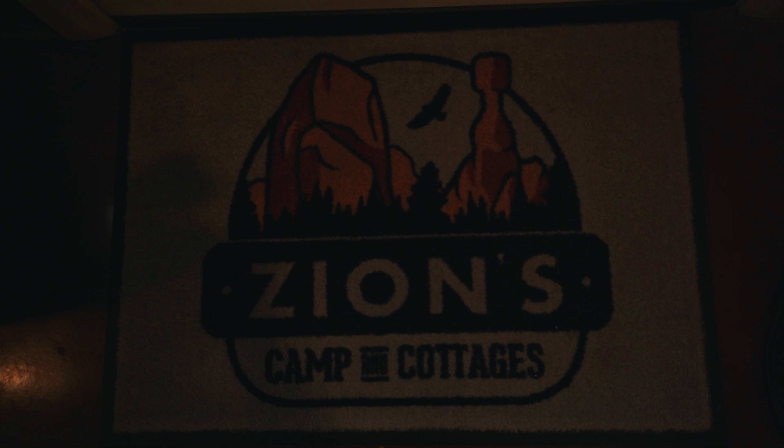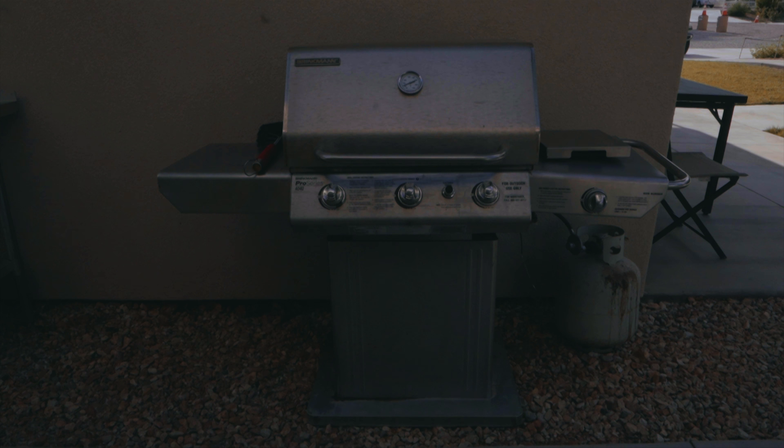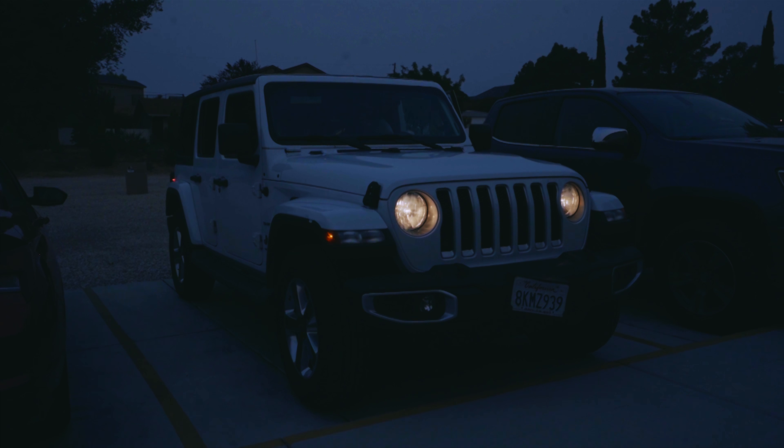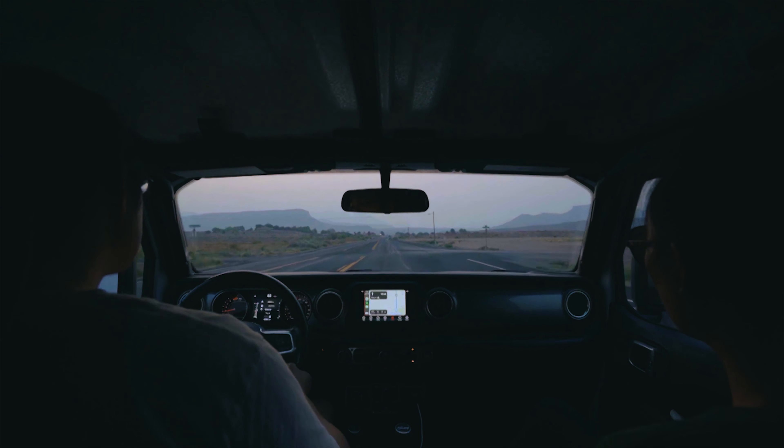The room also sports a powerful AC unit and a ceiling fan. I was very happy with where I stayed considering the nightly cost. However, the trade-off is that we had to drive to and from the park each day, accounting for approximately one hour of the day. This is definitely a budget-friendly option if you're willing to make that drive.